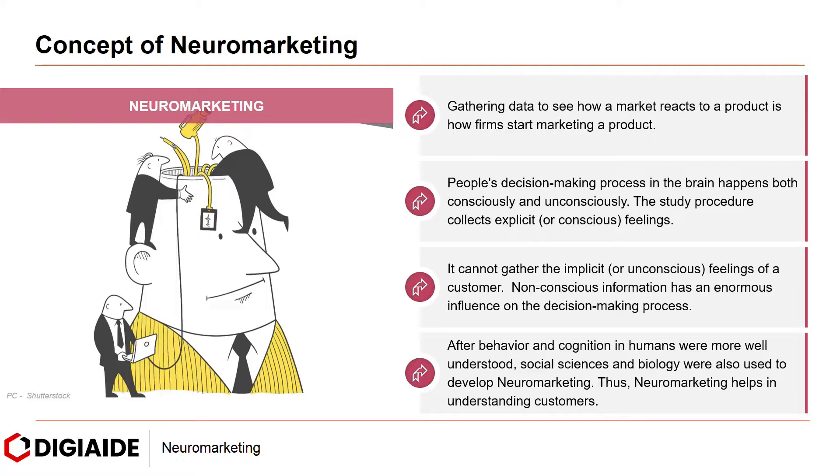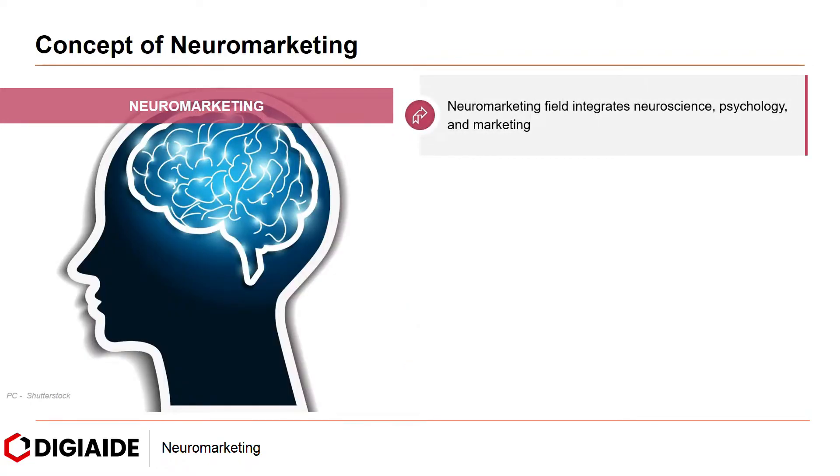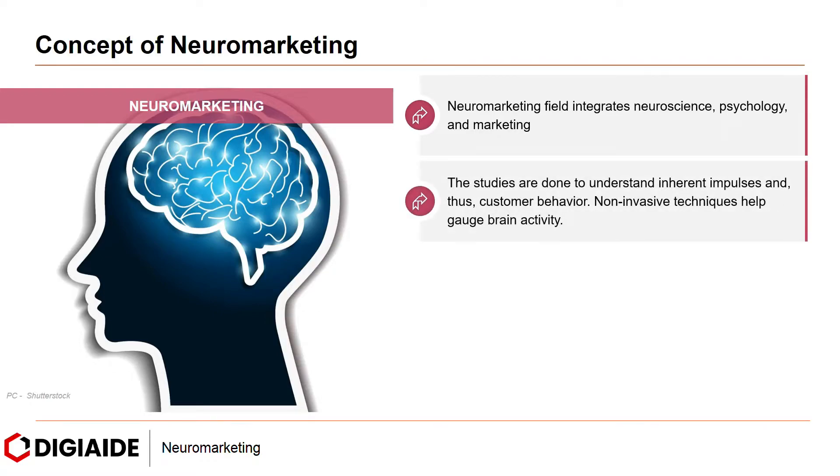Therefore, after behavior and cognition in humans were better understood, social sciences and biology were also used to develop neuromarketing. Thus, neuromarketing helps in understanding customers. The neuromarketing field integrates neuroscience, psychology and marketing. Studies are done to understand inherent impulses and thus customer behavior.